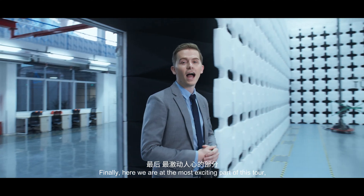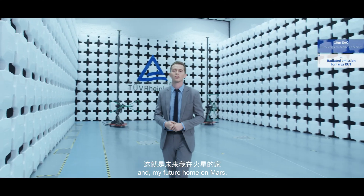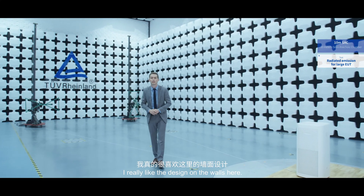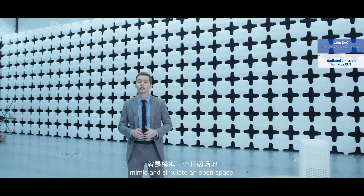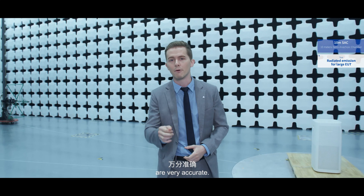Finally, here we are at the most exciting part of this tour and my future home on Mars — the 10-meter SAC. I really like the design on the walls here. It's a very big space whose purpose is to mimic and simulate an open space, and the test results and data you get from here are very accurate.